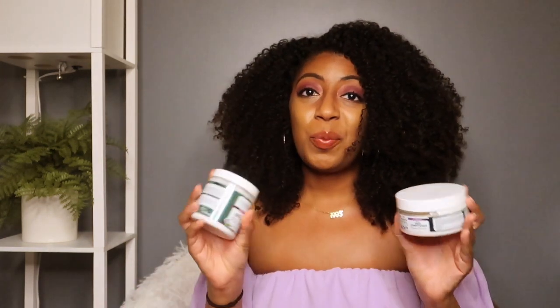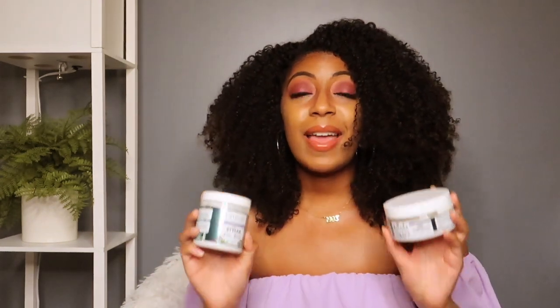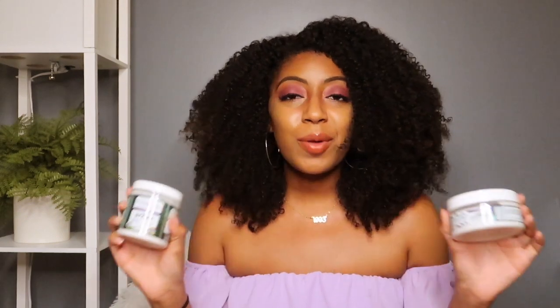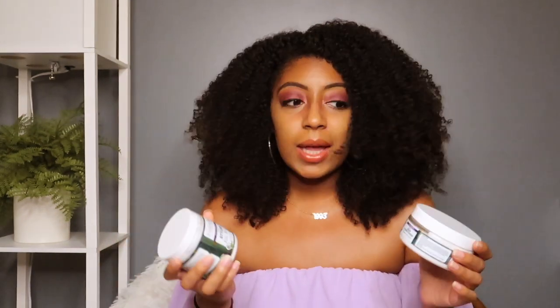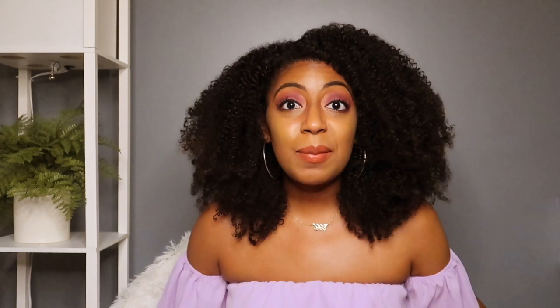These two products for me are like new holy grail, game changer products. They will always have to be in my natural hair stash going forward. I only wish that I knew about them sooner. I don't know that I've ever had a deep conditioner make my hair feel that silky — I'm not exaggerating. This is a really, really good deep conditioner and I highly suggest that you check this out.